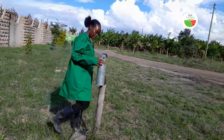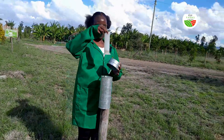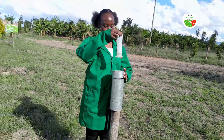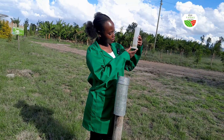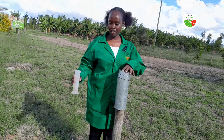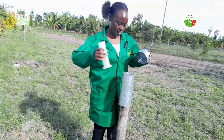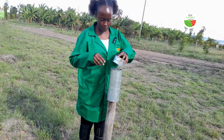So yesterday we received some rain. Anyone can see how much it was? So it was 1.2 millimeters — that was last night. And now since it's a rainy season, we want to keep observing to see how much rain we get.